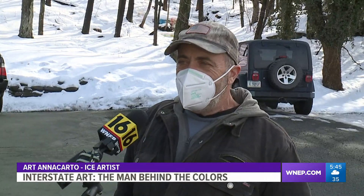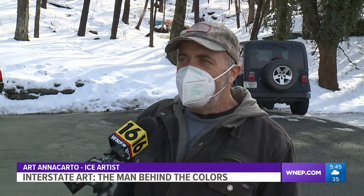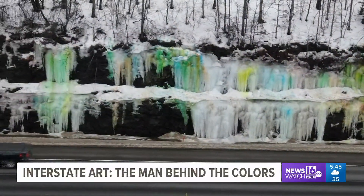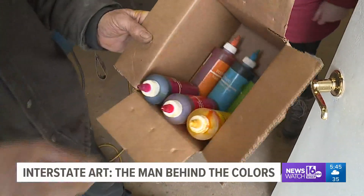I watch the ice. When I go down the highway, I look and see if it's ready to be done or not — if there's enough there and the temperature is good. If you've wondered what makes the snow and ice so bright, it's food coloring that Art buys online in large quantities.